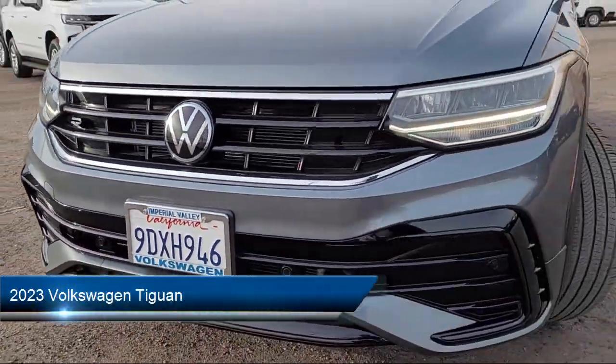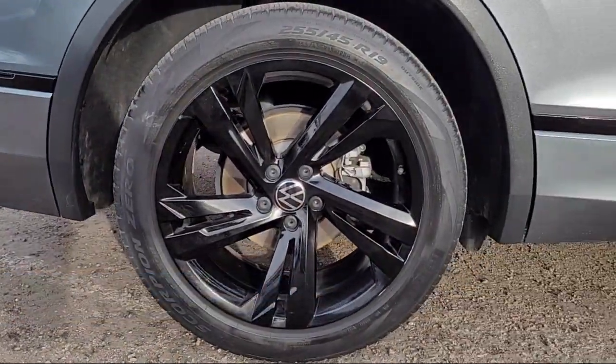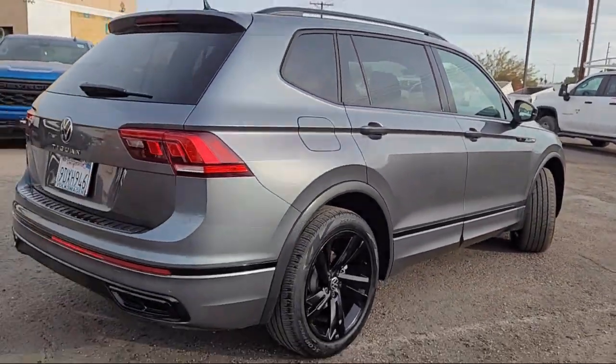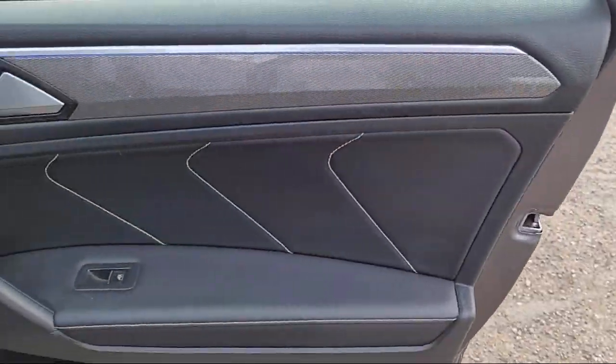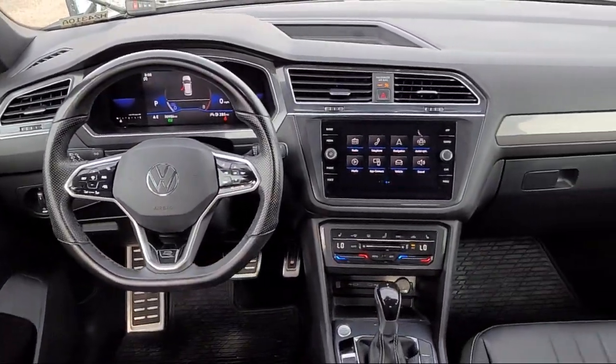It comes equipped with AM-FM Sirius XM radio, third-row seating, perforated VTX leatherette seating surfaces, MIB3 composition media with AM-FM and HD radio, and 19-inch black-painted twin 5-spoke alloy wheels.